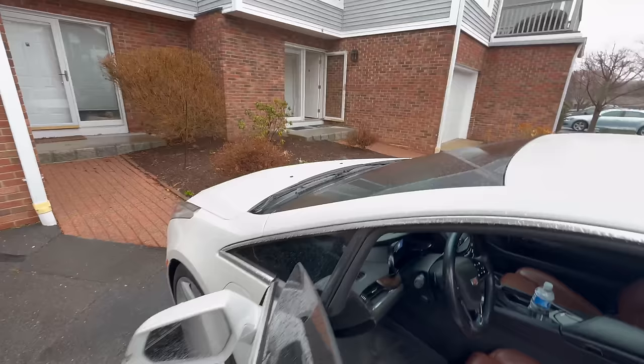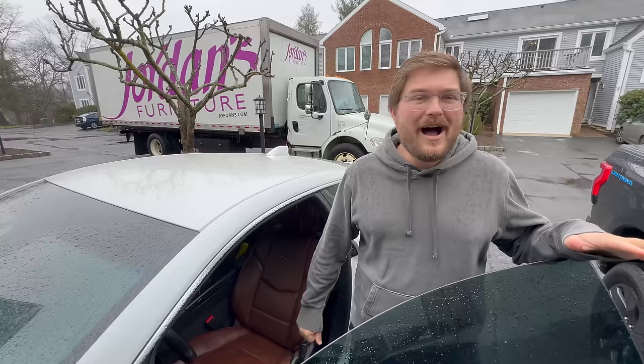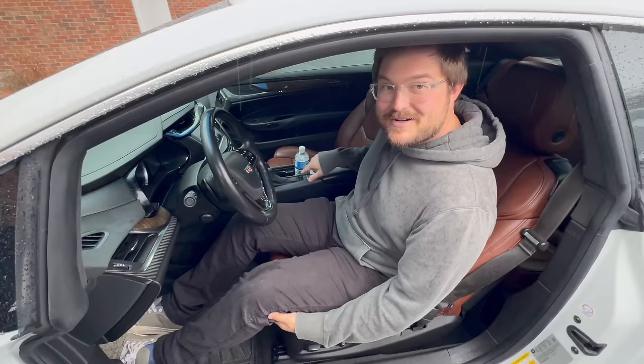I'm going to have you film me sitting in an ELR for the first time. I've been looking forward to this for years. I used to go to the Cadillac dealer just to see these things. I remember being at a Cadillac dealer next to where we were test driving a Mitsubishi Mirage — I walked over and it was closed. The Greenwich Cadillac dealer had seen six of them.